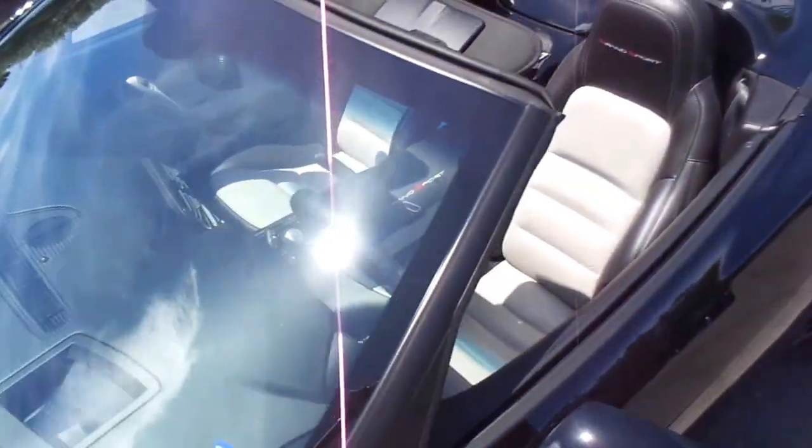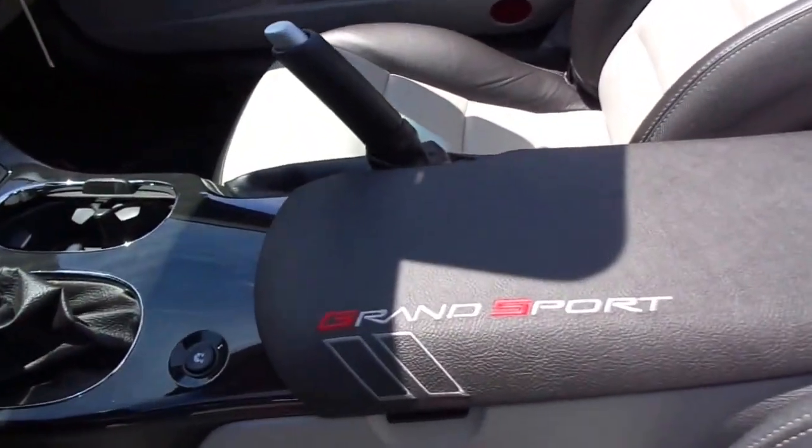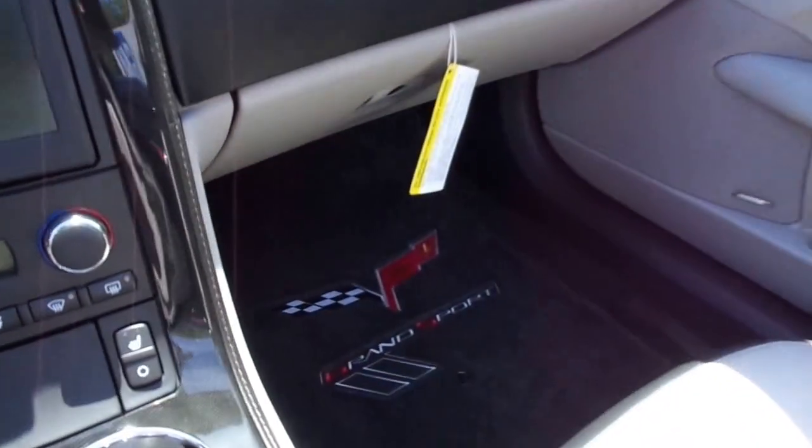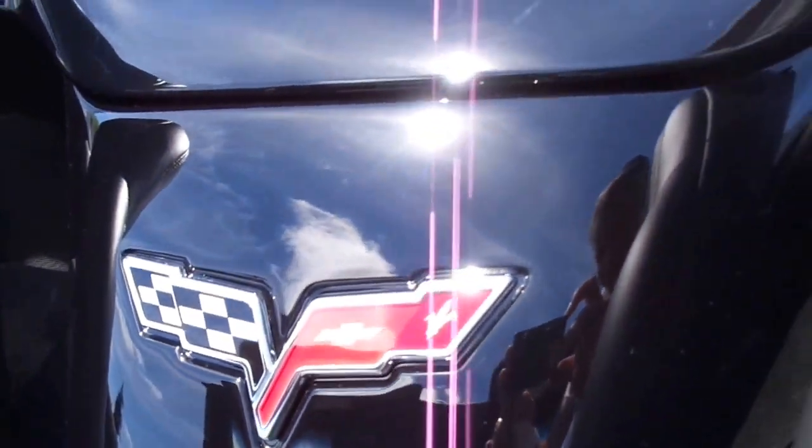Moving to the inside of the car: 2-tone leather, center console badging, carpet badging — Grand Sport, and of course Corvette right in the middle.